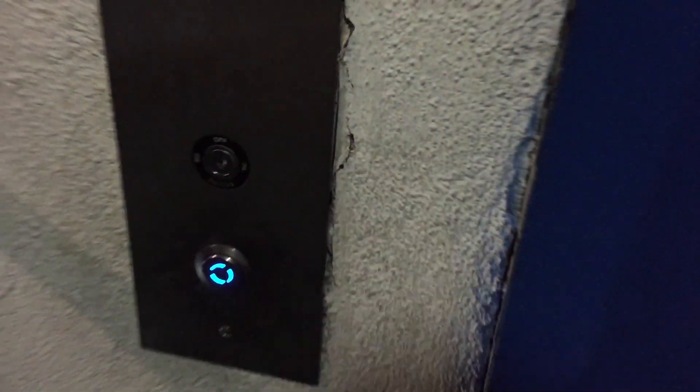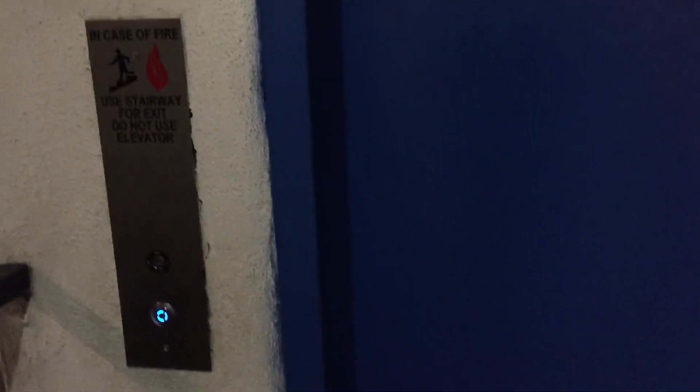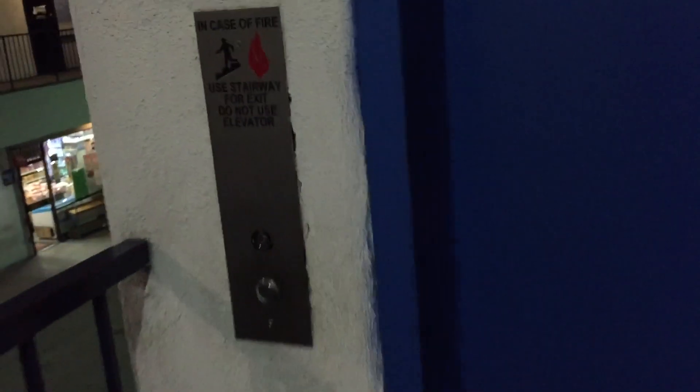All right, strangely, this shopping center is open, but this elevator is locked on every floor except for one. I took the man-powered elevator up.